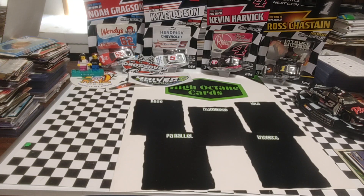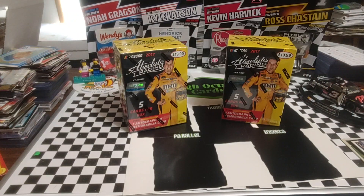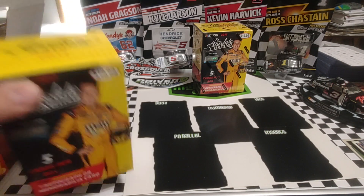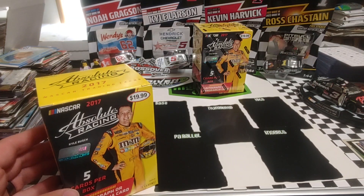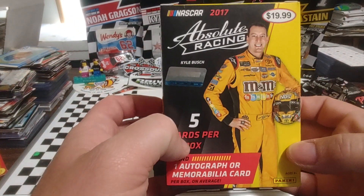Good morning, welcome back — it's Thursday and today we're going to open not one but two, our last two blaster boxes of 2017 Panini Absolute. We picked these up recently at Steel City on their website; they had some really good buys. I've still got a few boxes of 2017 Select we'll be opening in the future, as well as that Facebook nuts group purchase — I've gone through all the random packs but still have the 2020 hobby box to go through.